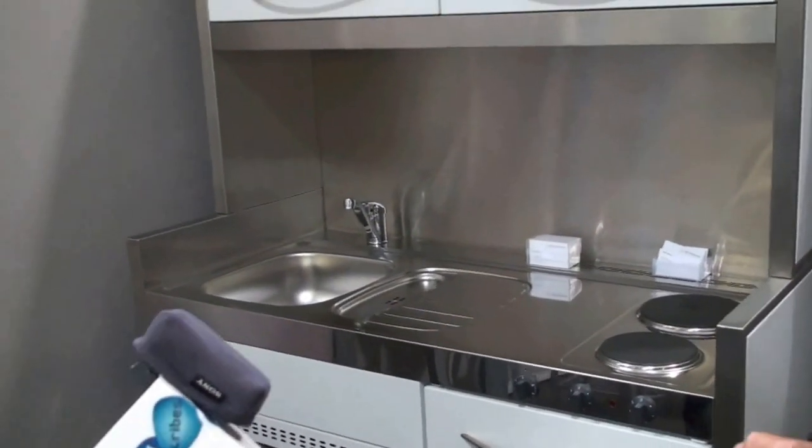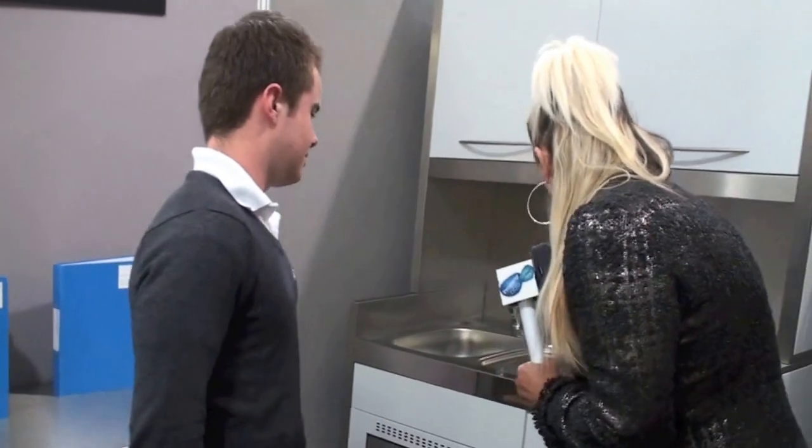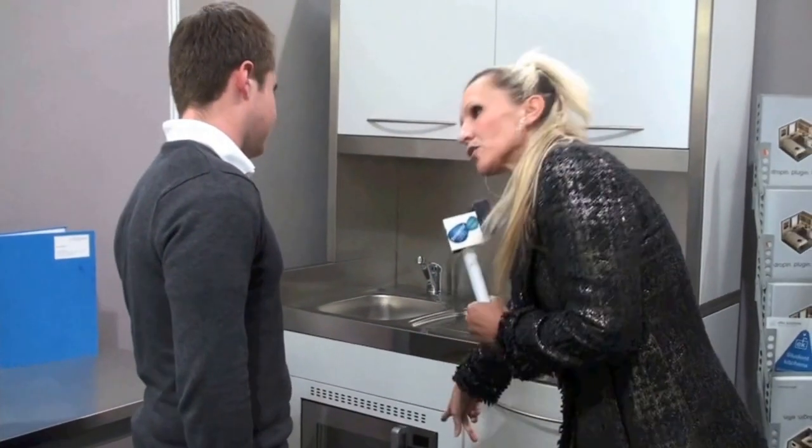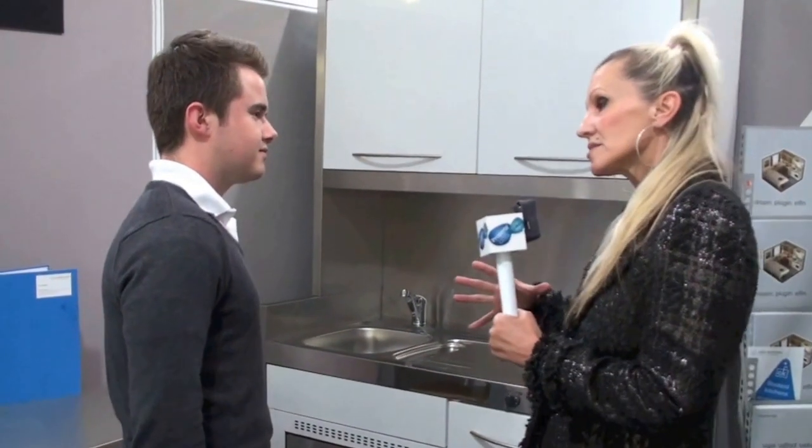This unit here meets all the HMO requirements. We need a one metre worktop to go on the end. So right in there you've got storage, sink, fridge, microwave, oven. Fantastic — so all really condensed down, ideal for small spaces.